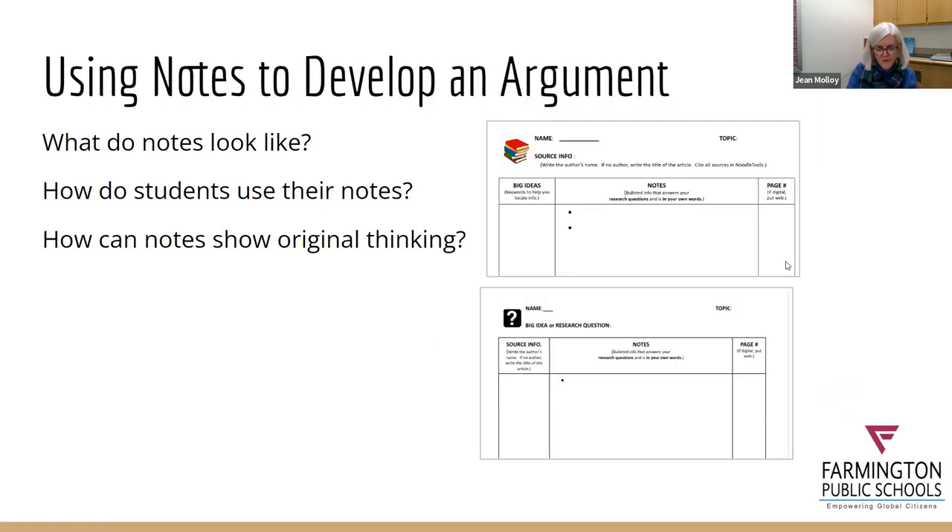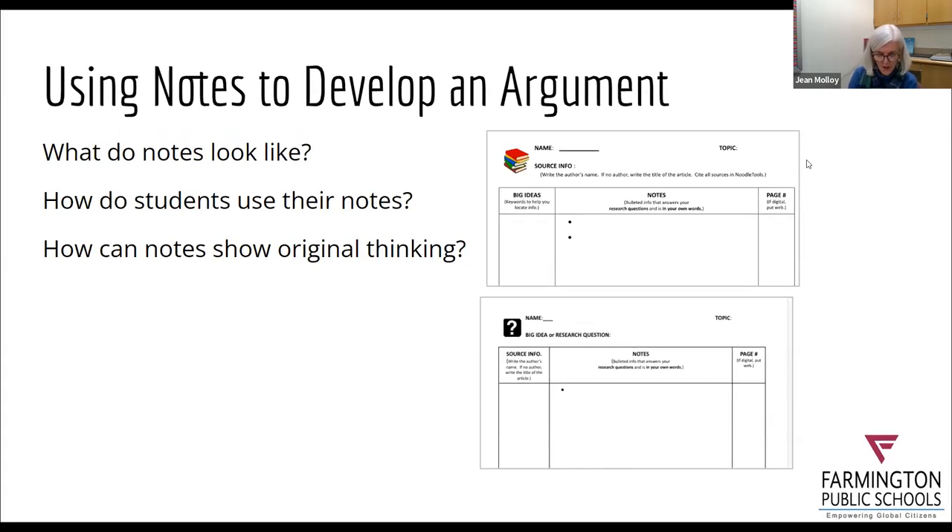Moving to the next slide — I want to credit my colleagues at Irving-Robbins Middle School, because many of these tips come directly from our eighth grade social studies teachers. They have a local history project in eighth grade that they have been constantly revising and improving over the years. Before we start talking about moving to the project, I'd like to talk about what students are using to build their project — going back to note taking, what their notes look like, and how they can use their notes to show original thinking and develop arguments.